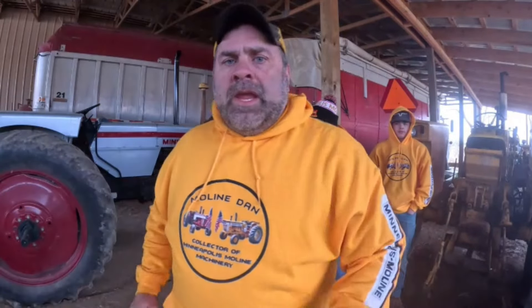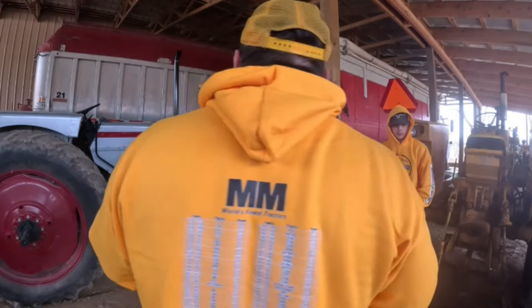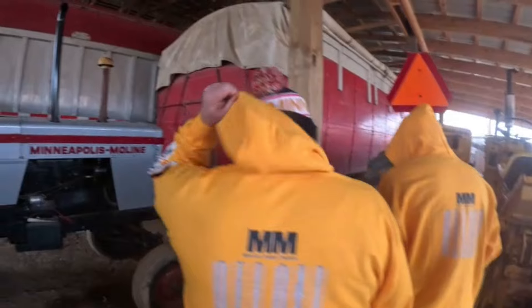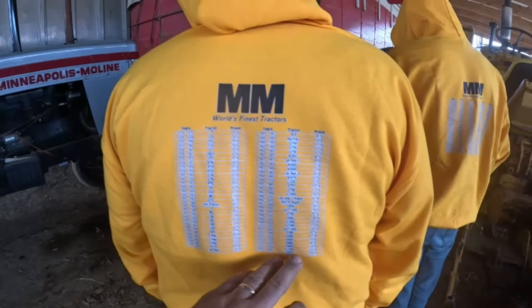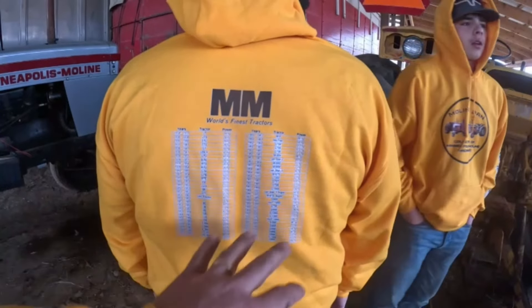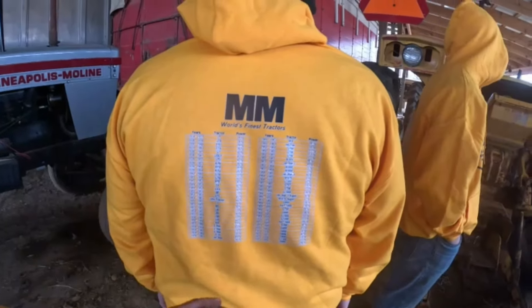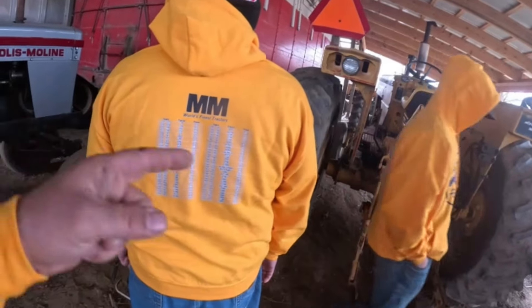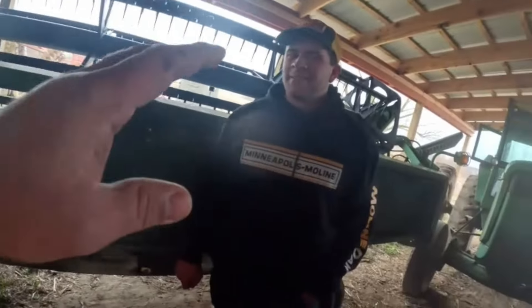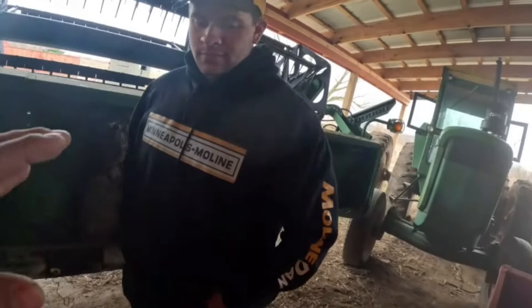You know, the G1900, Vista, all of them. On the back of the shirt, I'll list the models - it starts out from the JT all the way to the 955 and 1355, the years they were built, horsepower, and so on. They did a little bit of research - this was their idea. Awesome. I love it. What do you think, Nick? Pretty nice!